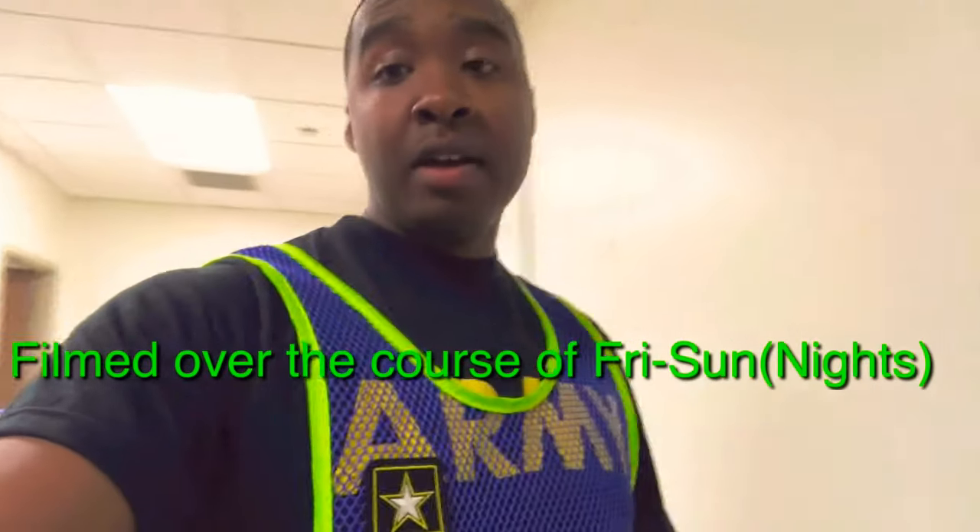What's up everybody, Drill Sergeant Simmons here. Today I'm gonna take you with me — it's gonna be a day in the life of an AIT drill sergeant. Right now I'm in our drill sergeant break room. There's always a presence here in AIT 24 hours; right now I'm kind of on a midnight shift, but we're always here basically everywhere you go — there'll be a drill sergeant.